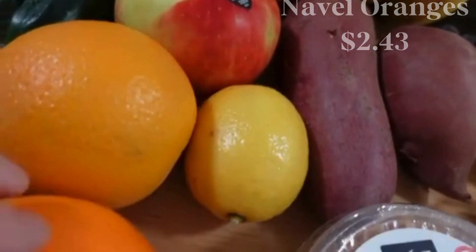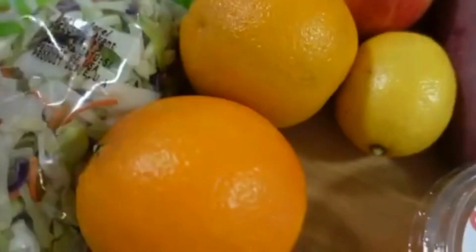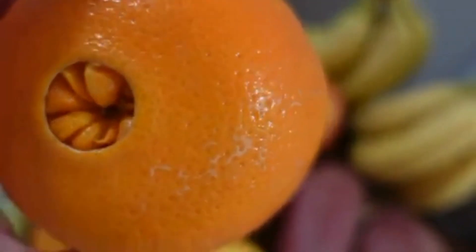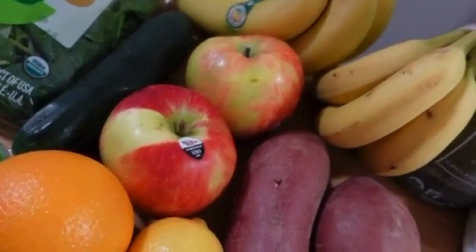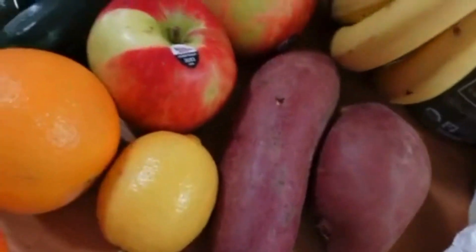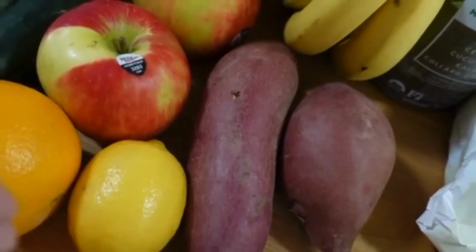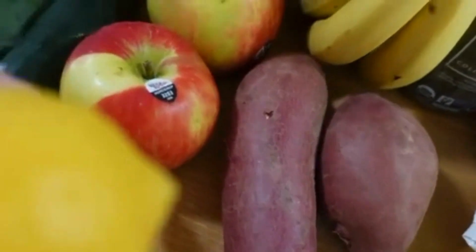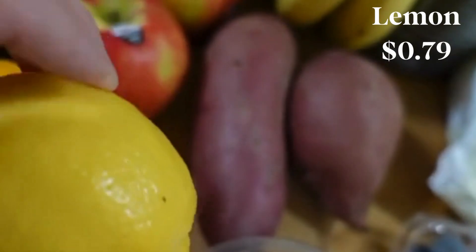I also grabbed some oranges — I love oranges. These are huge and will probably be eaten throughout the week. I don't like clementines; there's something about the way they smell and taste. I like these navel oranges, these are my favorite. I should mention most of this is probably not organic — maybe about half of it. Sometimes I try to get organic depending on the price, but this week a lot of the prices were pretty outrageous, so I just stuck with whatever was cheapest.